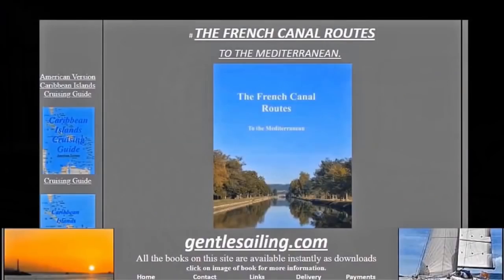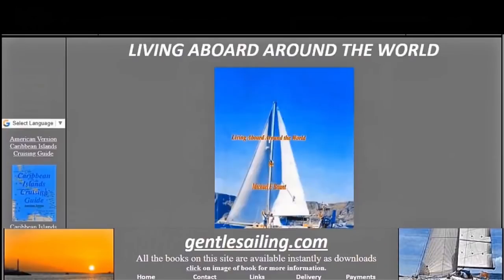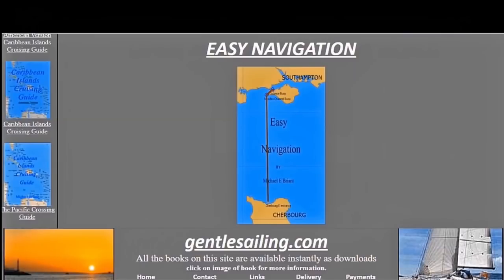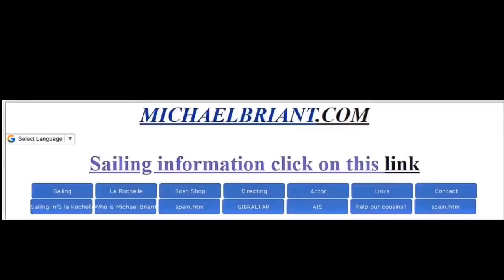So far 'French Canal Route to the Mediterranean' has sold over 2,700 copies and 'The Gentle Sailing Route to the Mediterranean' down the outside coast has also sold over 1,850 copies. If you want a copy of any of my sailing books they're available as instant downloads from gentlesailing.com, or if you want my articles and descriptions about sailing you'll find them at michaelbrandt.com.